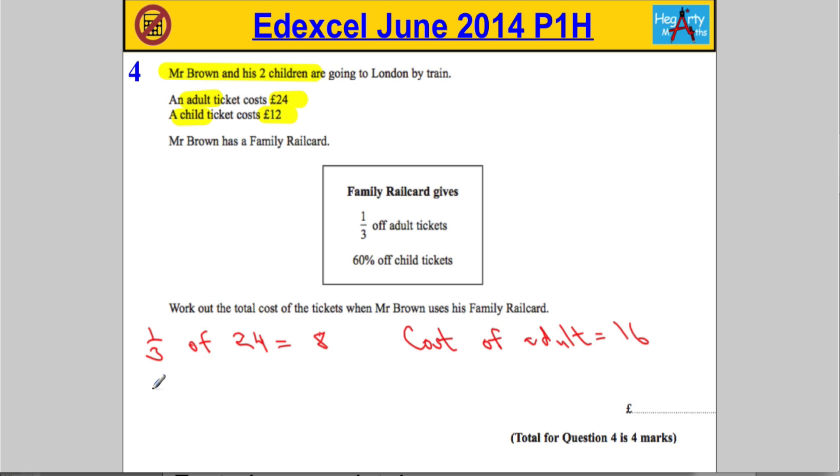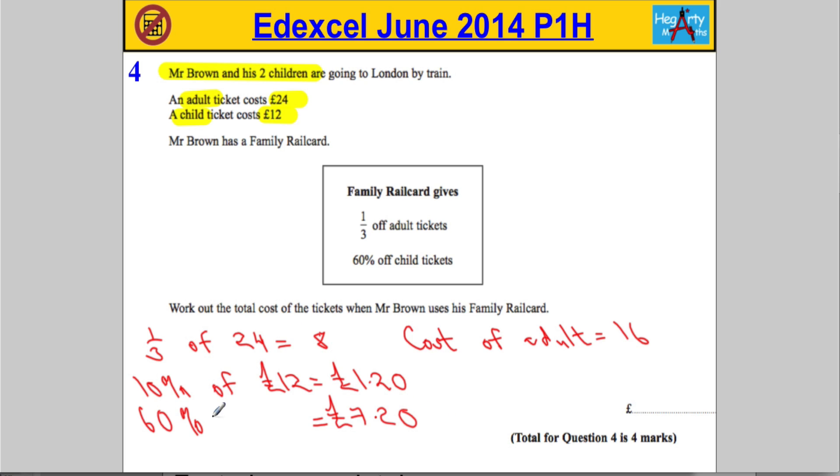So let's get 10% straight away. 10% of 12 pounds is one pound 20. That means 60% must equal six lots of one pound 20, so that's going to give us seven pounds 20. We're going to have seven pounds 20 off. So what is the cost of the child's ticket? It's going to be 12 pounds take away that seven pound 20.